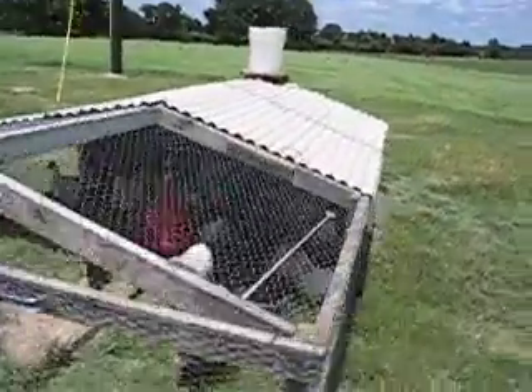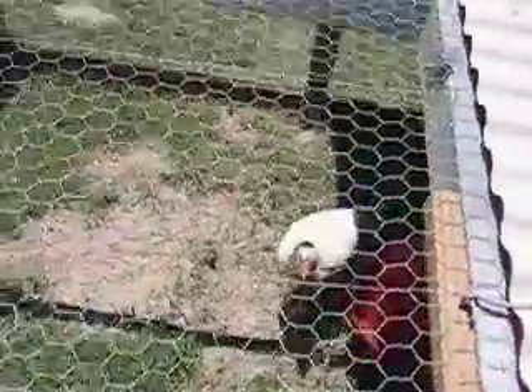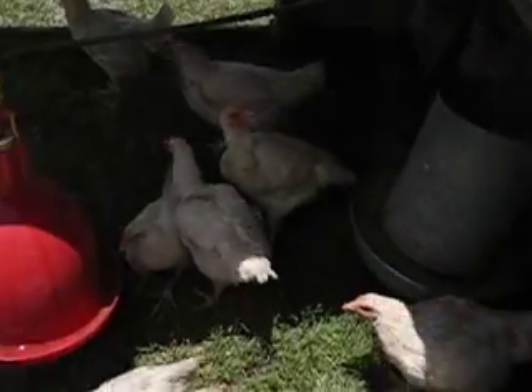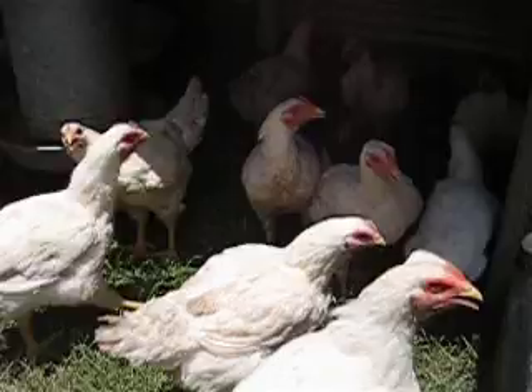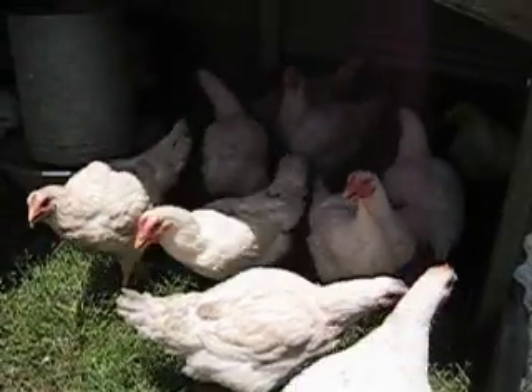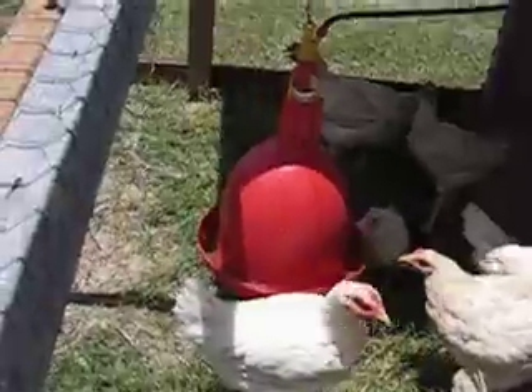Here's the chicken tractor with our Cornish crosses, and they're getting bigger. They're probably a week or two away from getting processed. So there they are — there's their feed, and that's the water.